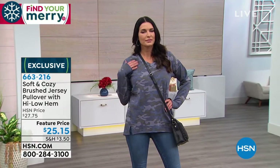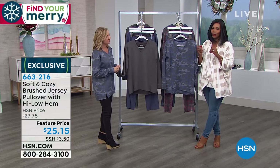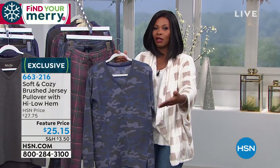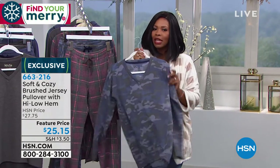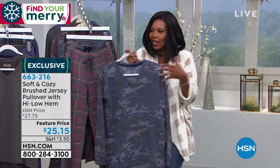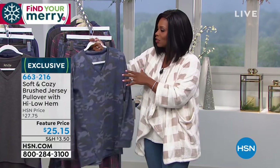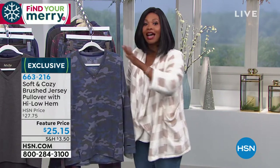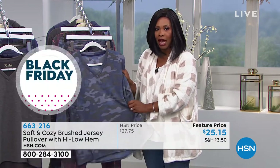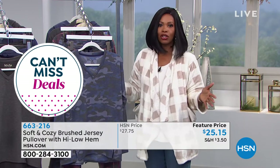This would be a really great gift for someone on your list, but really think about yourself when it comes to soft and cozy too. We're moving into a time where we're buying things for other people, but sometimes you want a little something for yourself as we move into colder, more snuggle-up weather. Softness, warm but not heavy, not hot. Last call on the navy camo.